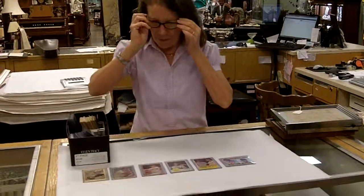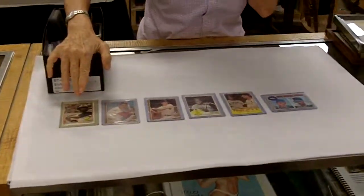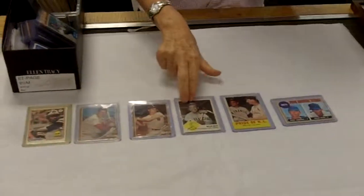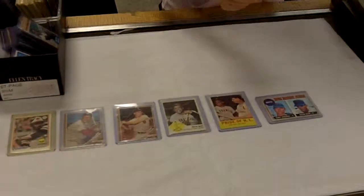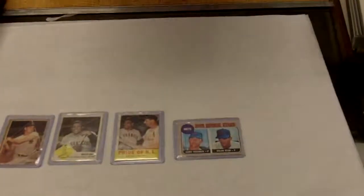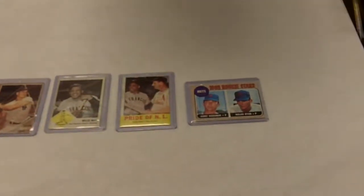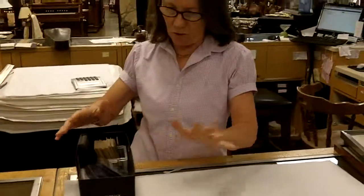I have a few of them out here just to give you an idea. There's Eddie Murray of the Orioles, Stan Musial, Roger Maris, Willie Mays, another Willie Mays with Stan Musial. Here's the Mets rookie card from 1968 — it's Jerry Koosman and Nolan Ryan. And then there's tons more. Those are just a few.